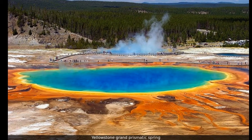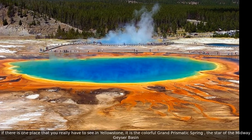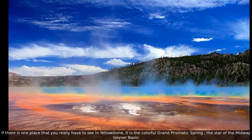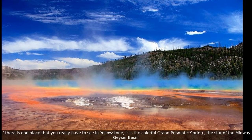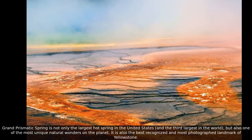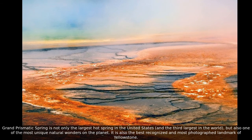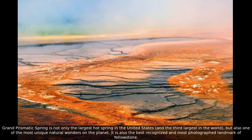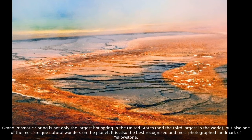If there is one place that you really have to see in Yellowstone, it is the colorful Grand Prismatic Spring, the star of the Midway Geyser Basin. Grand Prismatic Spring is not only the largest hot spring in the United States and the third largest in the world, but also one of the most unique natural wonders on the planet. It is also the best recognized and most photographed landmark of Yellowstone.